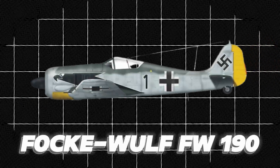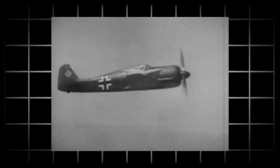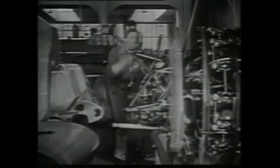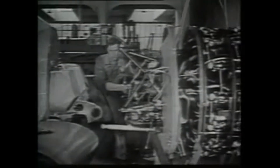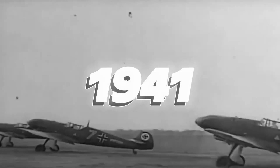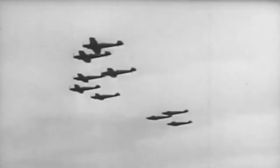The Focke-Wulf FW 190, famously known as the Butcherbird, was an exceptional German fighter aircraft utilized in World War II. It was a single-seat, single-engine aircraft that earned high praise for its performance. Created by Kurt Tank, it was introduced in 1941 and swiftly established itself as one of the most formidable fighters of the war.